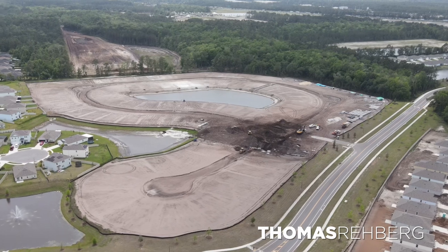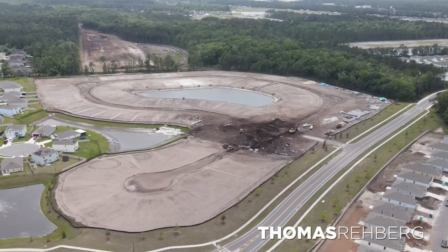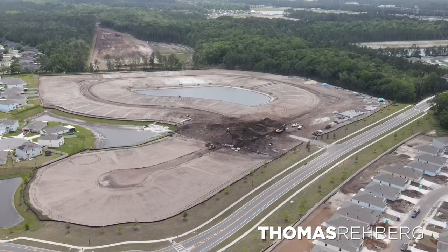If you're worried about your personal timeline, know that this community is only about a third occupied. They're planning 950 homes total at DR Horton Entrada and are only about halfway through the building process. So if you can't move by June 30th, there will still be opportunities available.